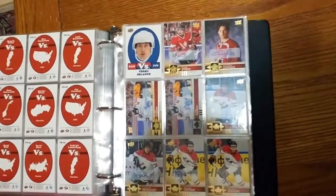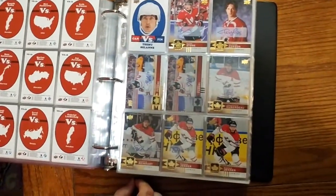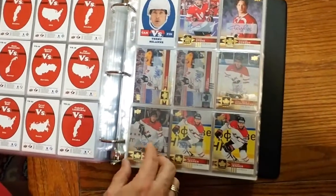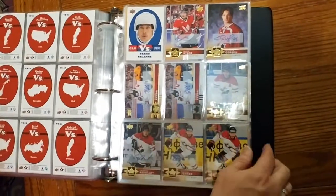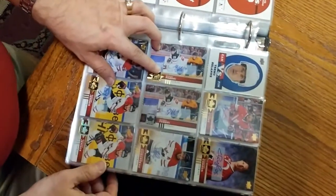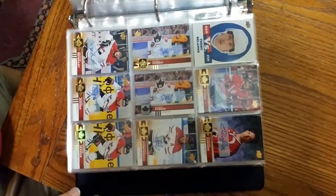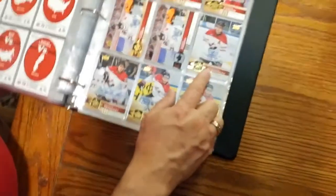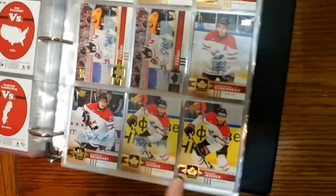So then we have these various signature cards — signature series. We've got Mark Stone, Shane Corson, and interestingly enough we have a gold foil for Robbie and a black foil for Robbie at the same time. And again, signature gold foil cards.